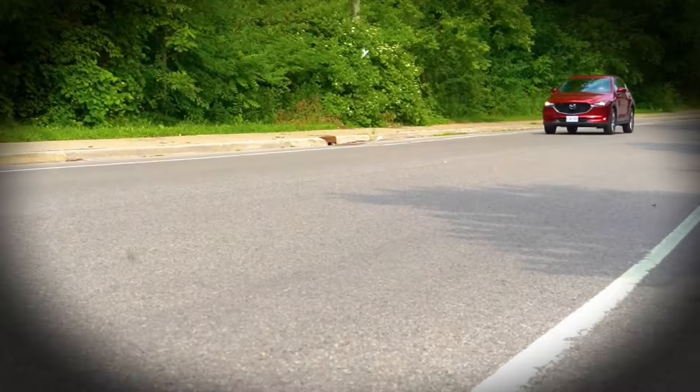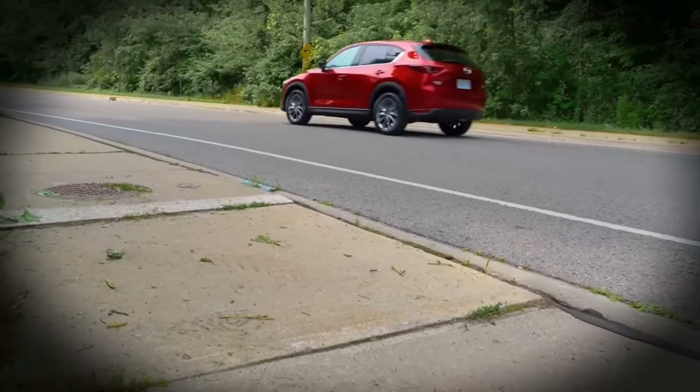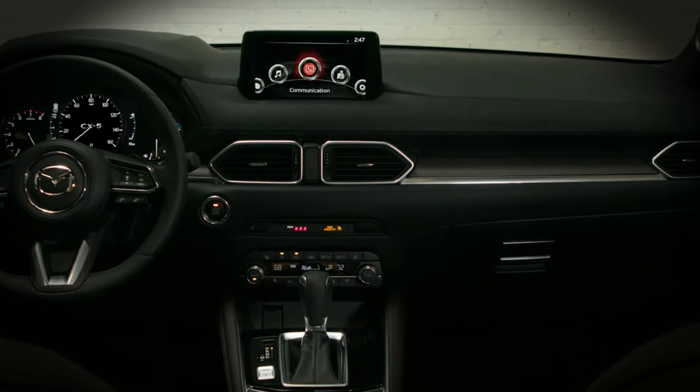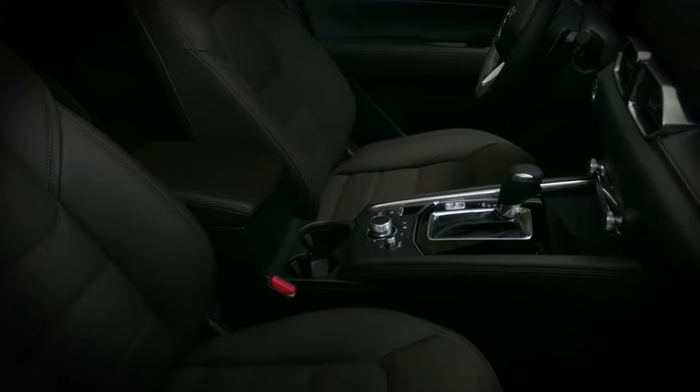The Mazda CX-5 was first launched in 2012 and immediately became Mazda's best-selling model. This compact SUV is known for its stylish Kodo design, pleasant handling, and efficient SkyActive technology.